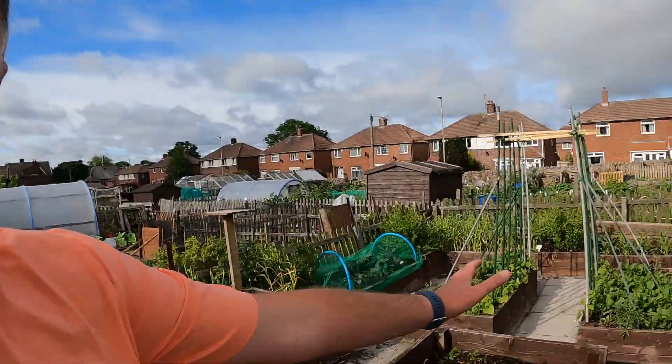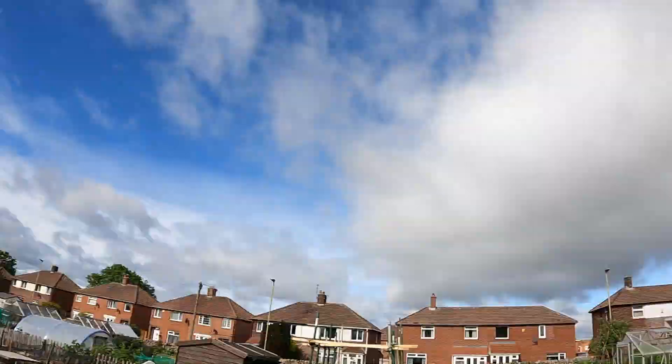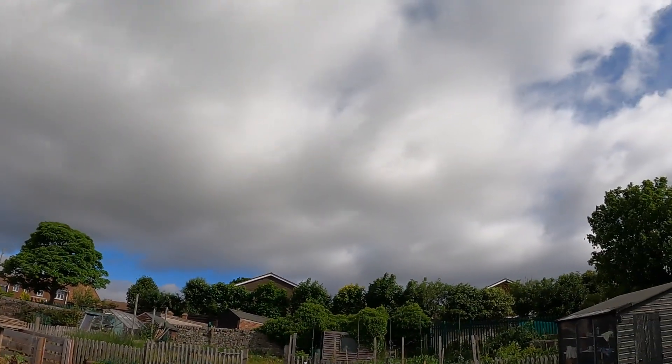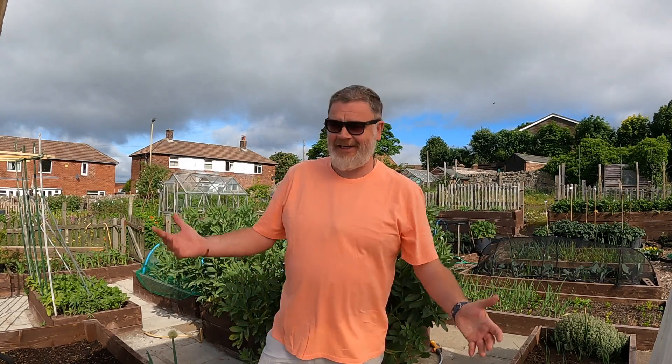Good morning everybody, welcome to the garden. My name is Tony Smith and today this is my garden. Look at this - it was the hottest day yesterday from living memory, and I'm off today. I've dressed myself like some timeshare salesman from Tenerife and it's cloudy as anything. It's just not bloody fair.